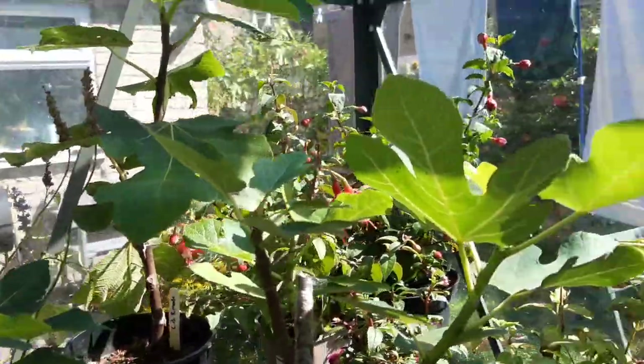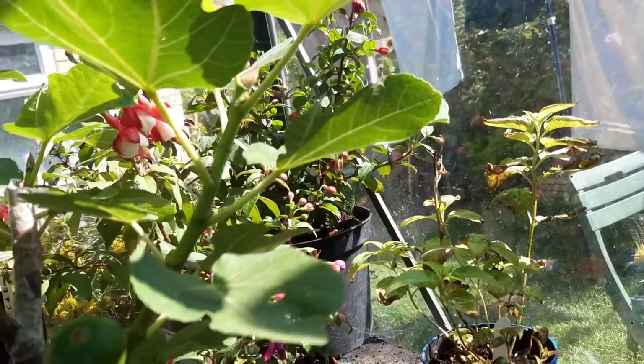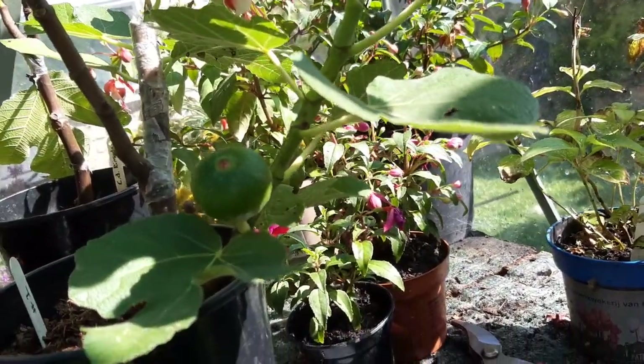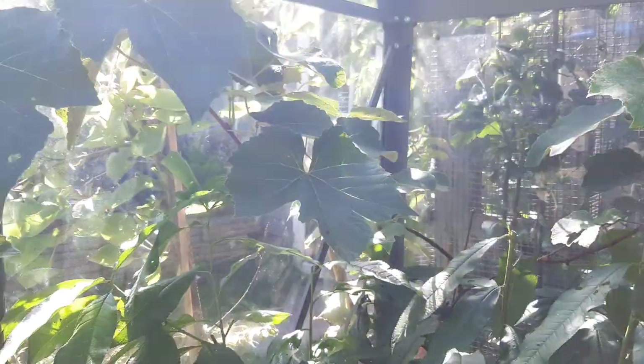I might actually have to get out of the greenhouse in a minute because I'm seriously hot. But it's good for the figs and the other trees and things as well. I hope you enjoyed, and feel free to like and subscribe if you enjoyed the video — I'll speak to you in the next one.